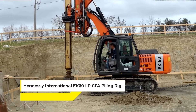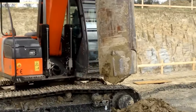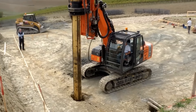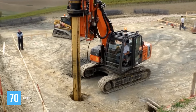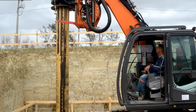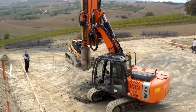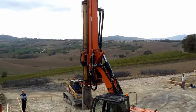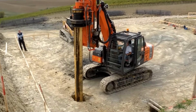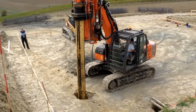The Hennessey International EK-60 LP's CFA Piling Rig is a multi-purpose marvel in the world of foundation engineering. Designed for versatility and maneuverability, this rig excels in creating continuous flight auger piles. With a maximum drilling depth of 70 feet and a maximum diameter of 48 inches, the EK-60 LP is a powerhouse driven by a 93 horsepower engine. It represents a fusion of advanced technology and practical design, and its ability to operate in different piling modes with specialized kits makes it a go-to choice for challenging foundation projects.